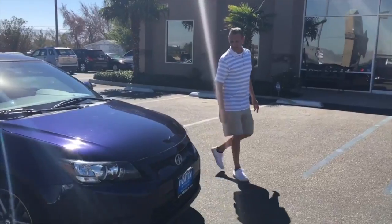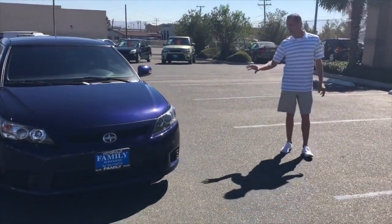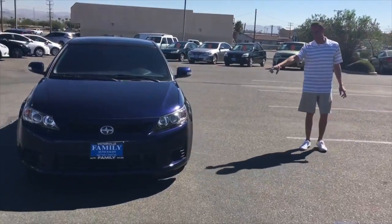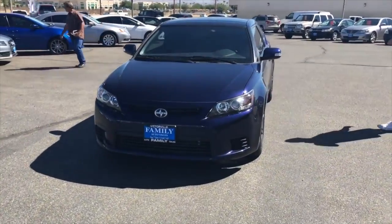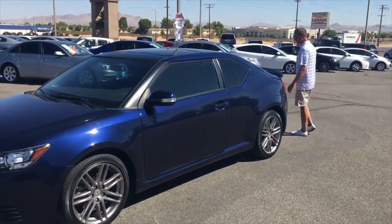We have this 2013 Toyota Scion TC. It's got that blue metallic flake paint. It's got the alloy wheels. It's fully loaded. It has low miles, folks. You don't want to let this deal pass you by. Just take a look at this beautiful vehicle.